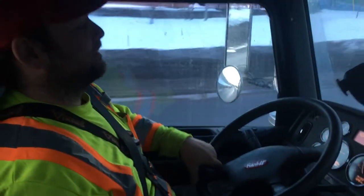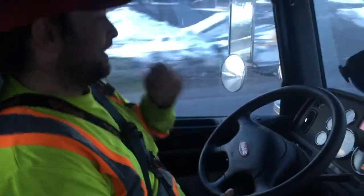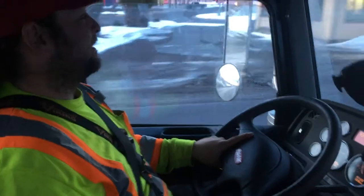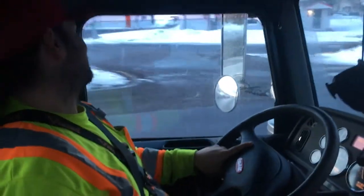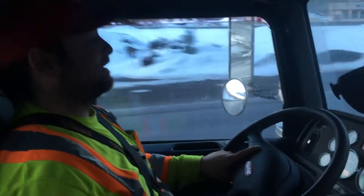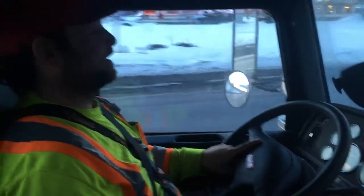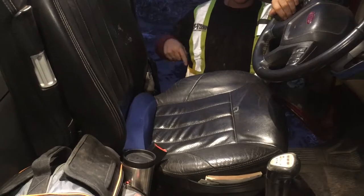Once the pre-trip inspection is complete, the logging truck driver drives the logging truck to the logging block to be loaded. Driving makes up 80 to 90 percent of each shift, with an average of 500 to 800 kilometers traveled each day. Constant concentration and vigilance is required to observe surroundings and ensure safe operation. Driving involves constant sitting in an adjustable air ride seat, and a substantial portion takes place in the dark and on bush roads which may be extremely rough, narrow, and dangerous.